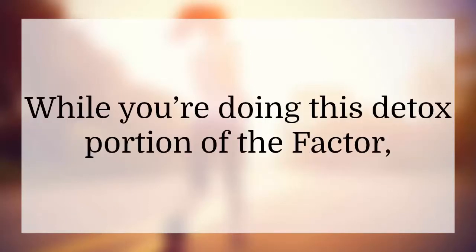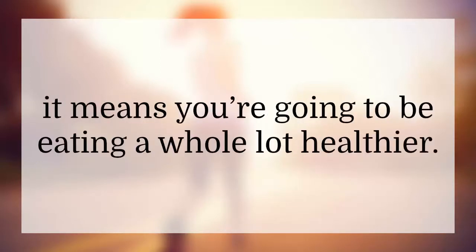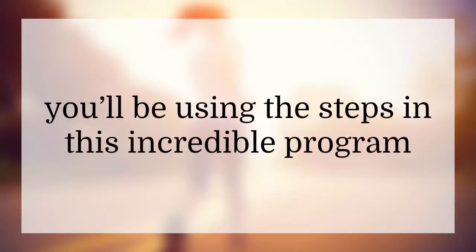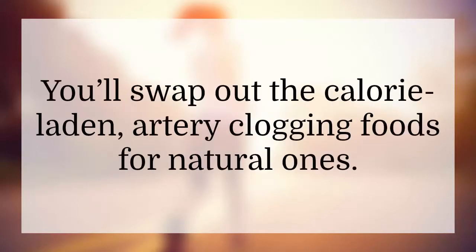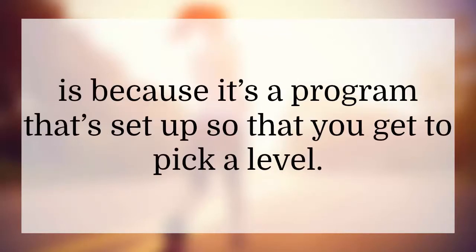While doing this detox portion of the program, that doesn't mean you can't eat anything. It means you're going to be eating a whole lot healthier instead of the normal junk you're used to feeding your body. You'll use the steps in this incredible program to eat healthy, organic foods, swapping out calorie-laden, artery-clogging foods for natural ones. The reason this program is getting so many positive reviews is because it's structured to work for you.